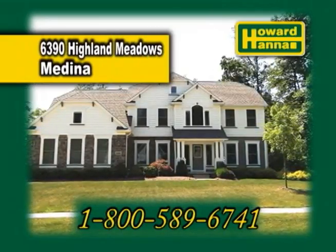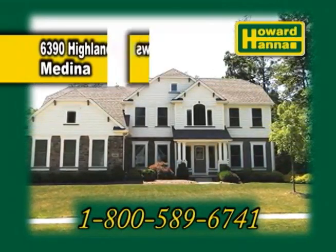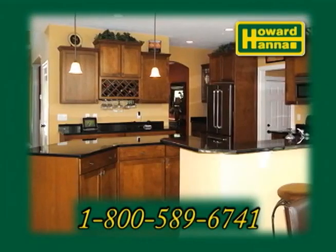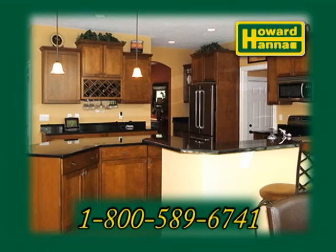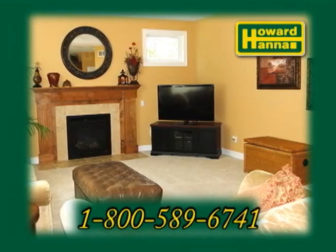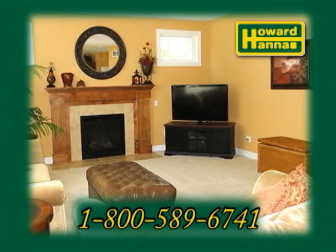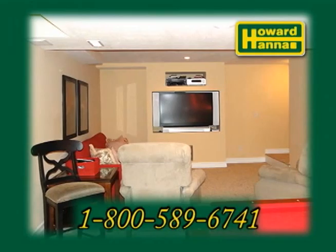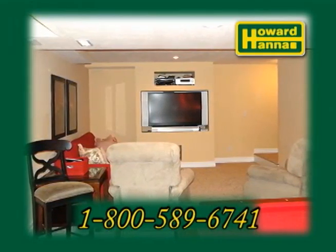6390 Highland Meadows is a custom two-story home in Medina. The formal dining room features a tray ceiling. The spacious kitchen offers maple cabinets, granite countertops, and a large island. The family room is complete with a gas fireplace. The vaulted master suite has a sitting area and a glamour bath. The lower level has a rec room and a bath.